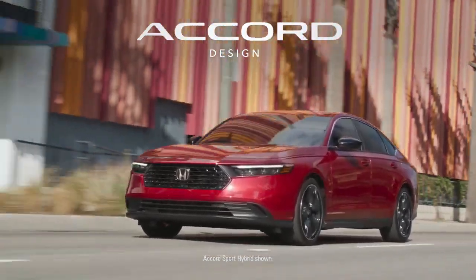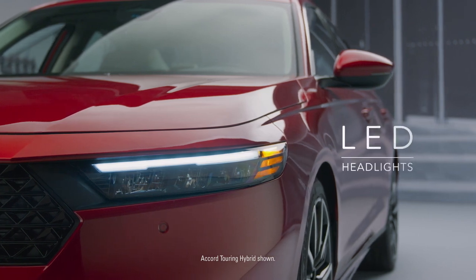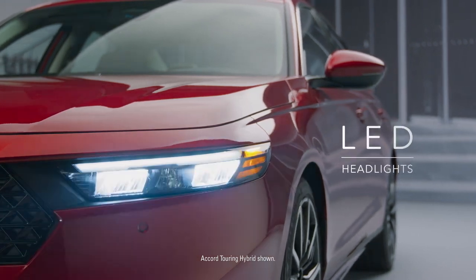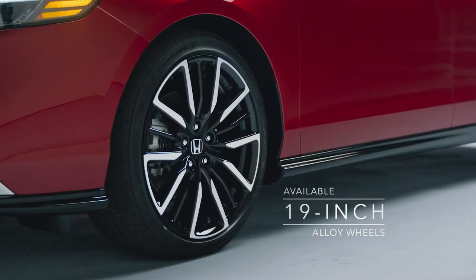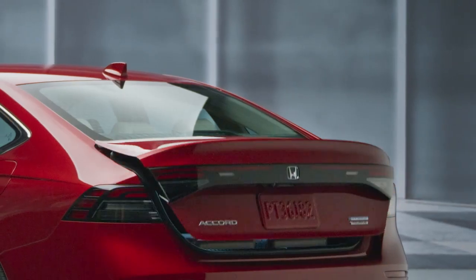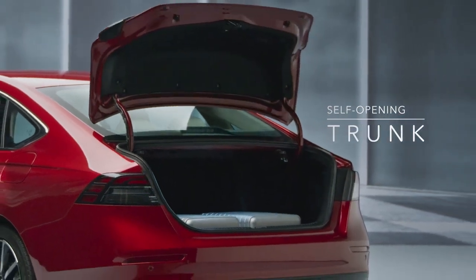What makes the Honda Accord so alluring? Let's take a closer look. Its bold lines and sleek silhouette are further accented by the high-performance LED headlights and available 19-inch alloy wheels. Even the trunk has been further refined, engineered to fully open with just one click of a button.